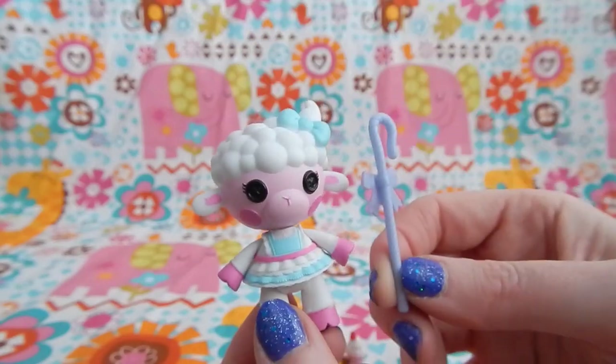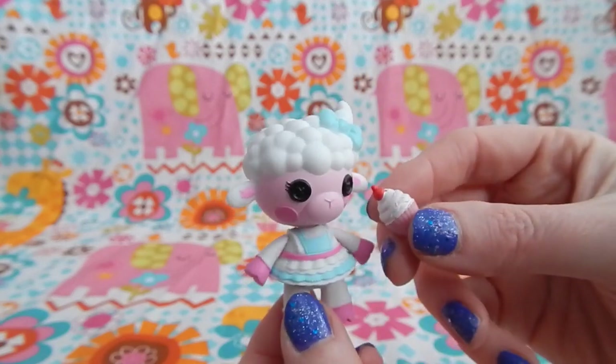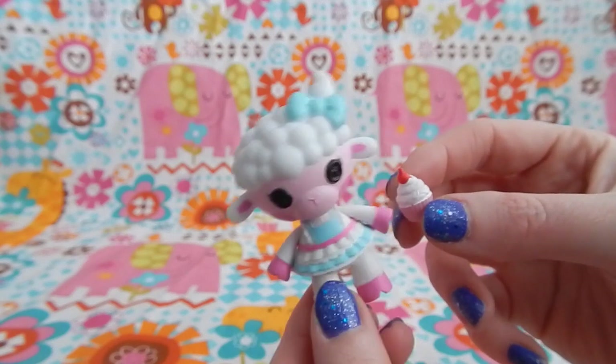Wooly's accessories are a shepherd's staff with a pink bow on the front and the tiniest little cupcake. Yum!